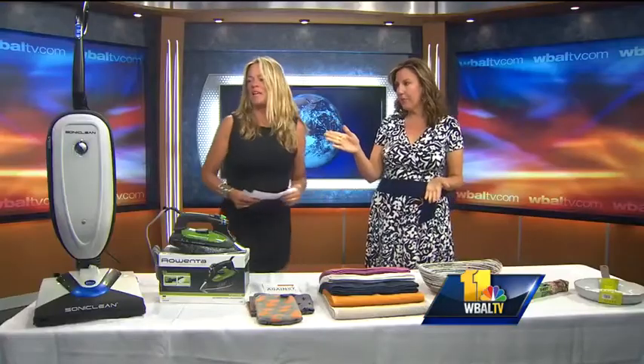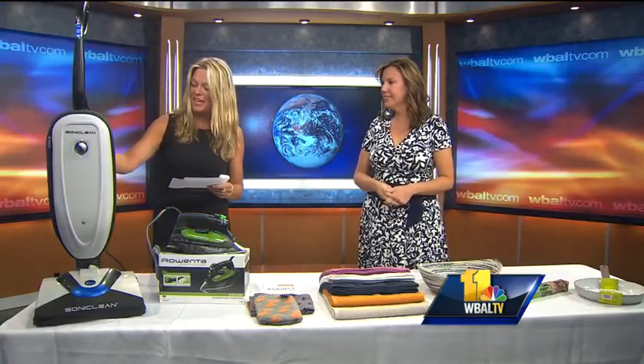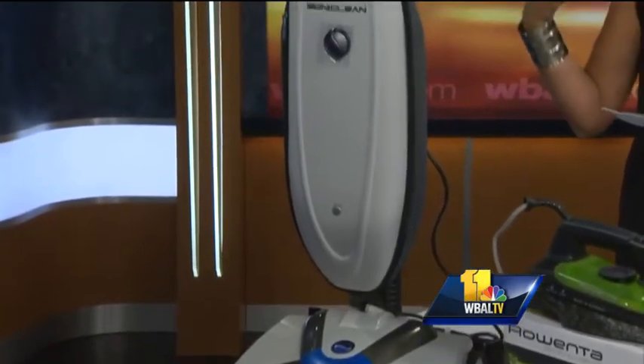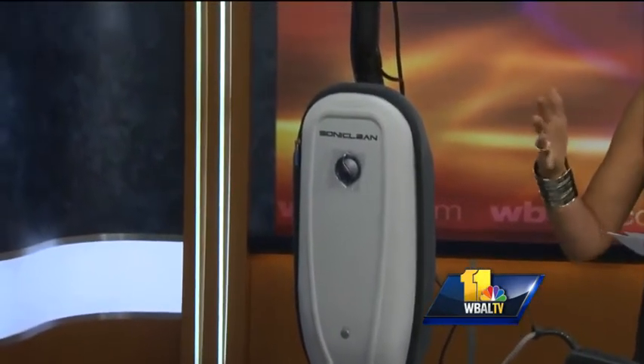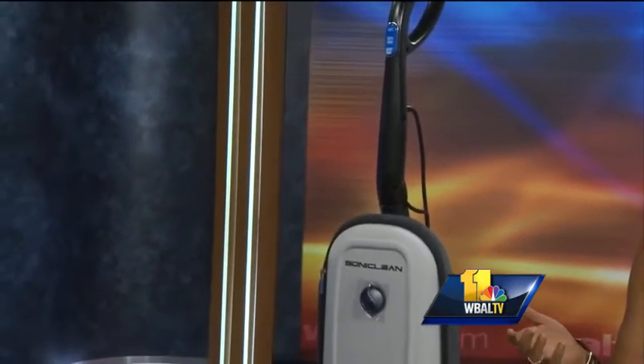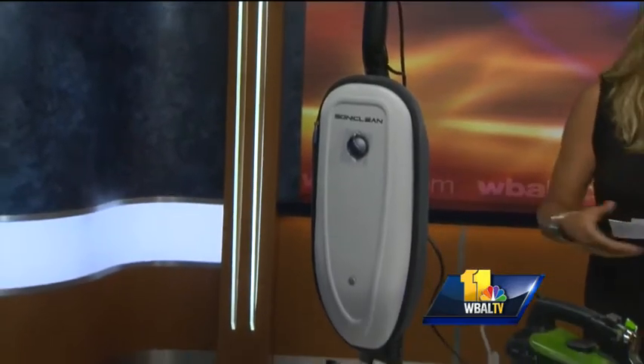Let's start with the vacuum cleaner. This is the VT Plus vacuum, and it's incredibly lightweight. It emits an amazing fragrance as you are vacuuming around the house — a scent as you go. And it uses 50% less electricity than other vacuums.